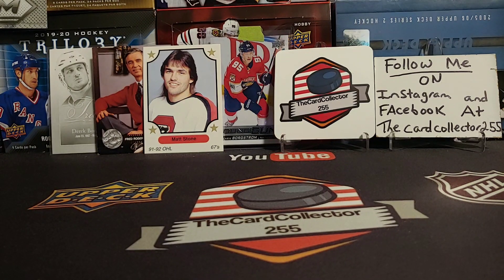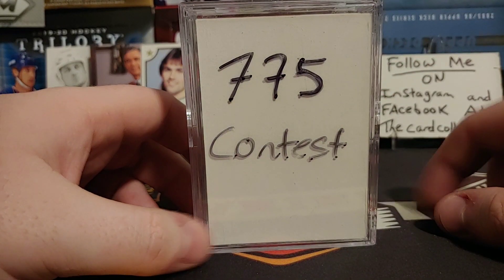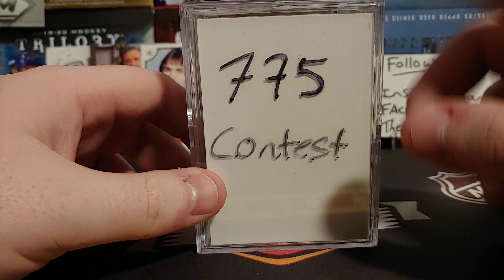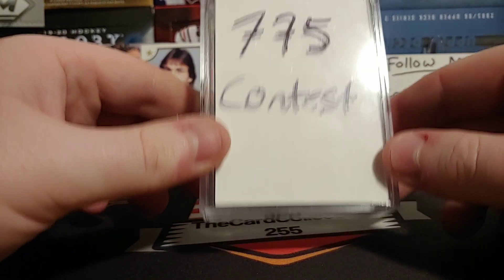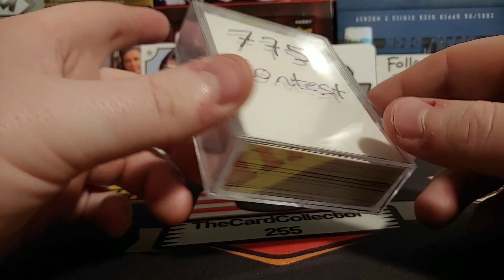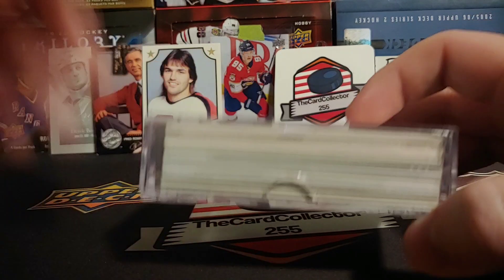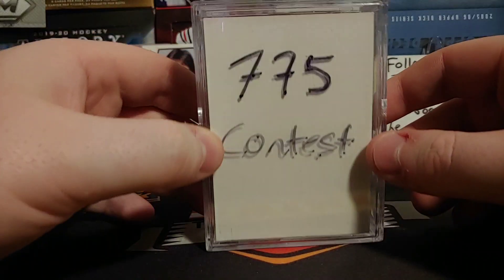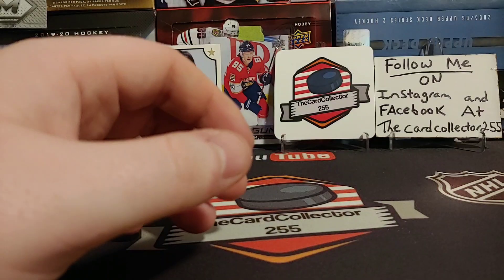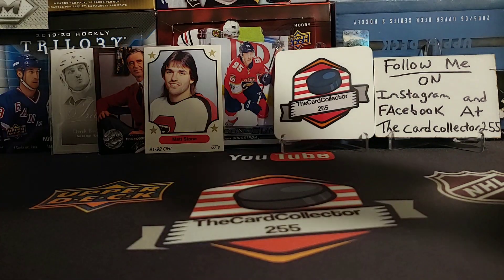Hey guys, this is the Card Collector. Thank you for tuning in to a Friday Night Breaks. This weekend, get into this $775 contest. Make sure you are subscribed, and that's going to be for a week. Someone's going to be winning all these good autographs, jersey cards, and patches in here. And the only way you're going to win that is if you are subscribed.